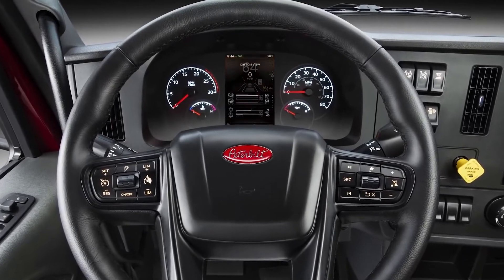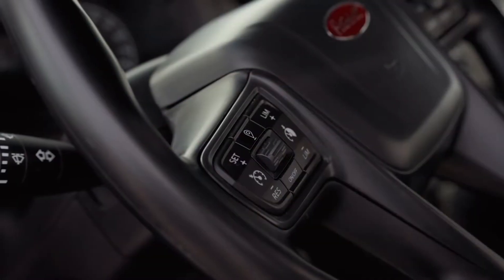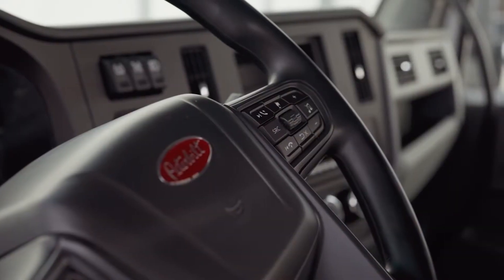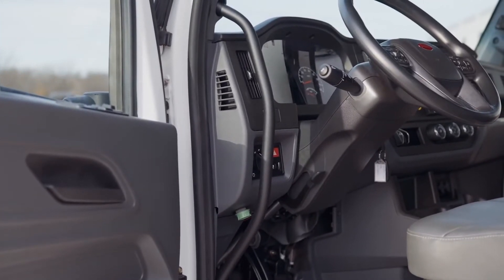The driver interface is done through the multifunction steering wheel and 7-inch digital display. Cruise control, road speed limiter, and the tripometer are on the left. Audio, Bluetooth phone, and display controls are on the right. The steering column has both tilt and telescoping capability.